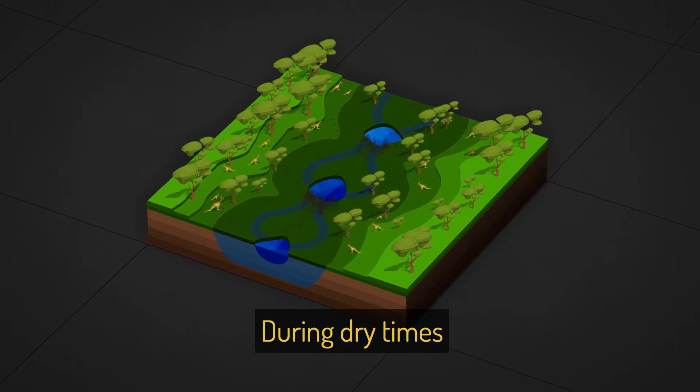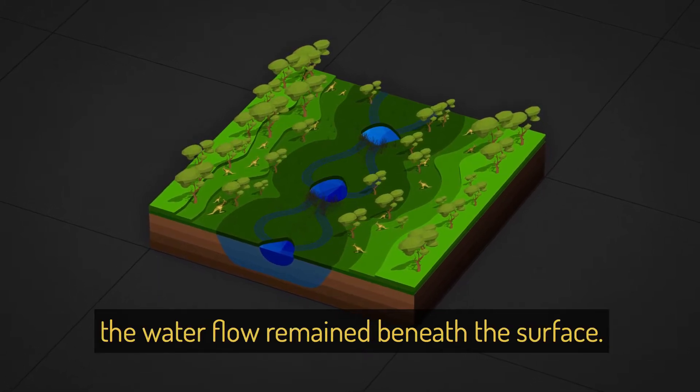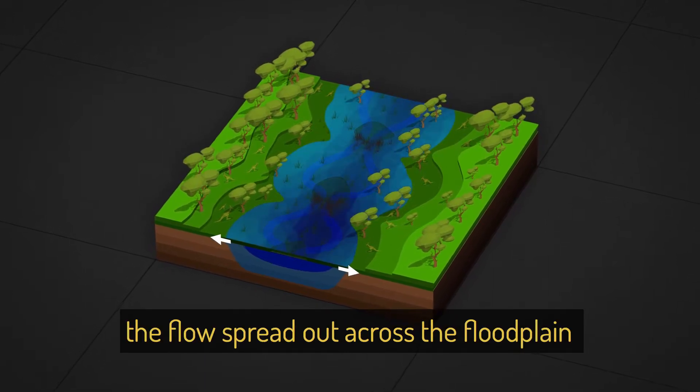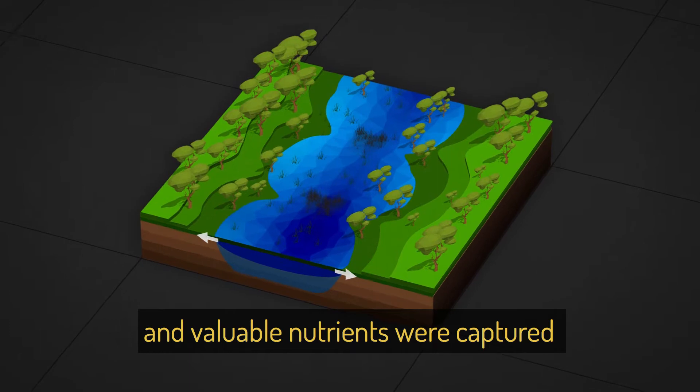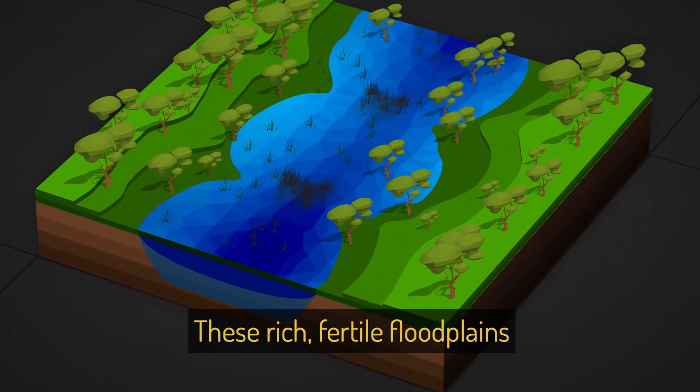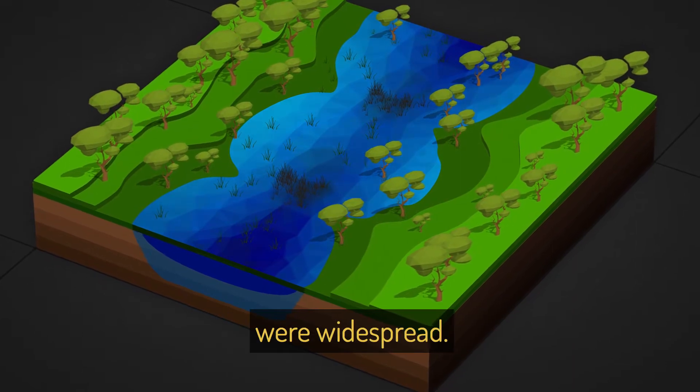During dry times, the water flow remained beneath the surface. In wet times, the flow spread out across the floodplain and valuable nutrients were captured and recycled by the dense vegetation. These rich, fertile floodplains were widespread.